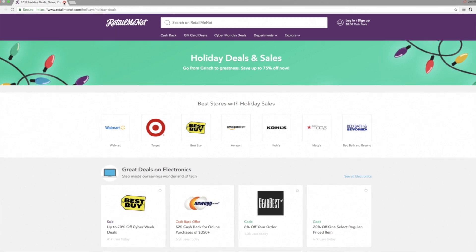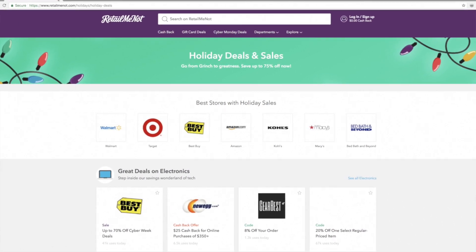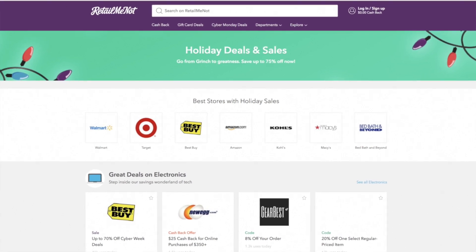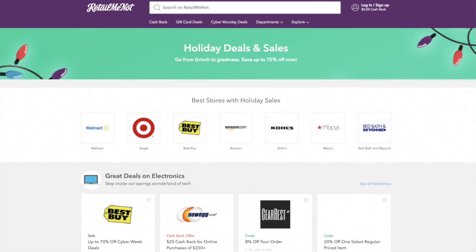I hope you enjoyed this video and found it helpful. Don't forget to sign up for RetailMeNot and enter the sweepstakes — I will have the information in the description box below for you.